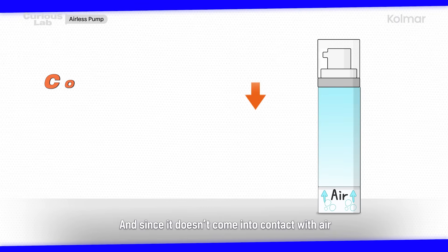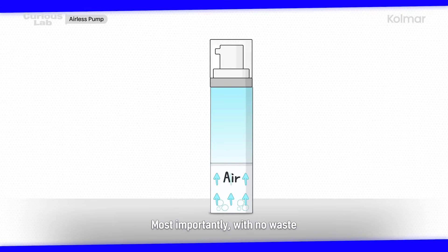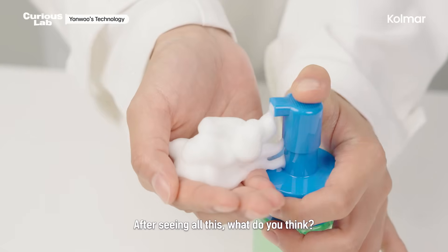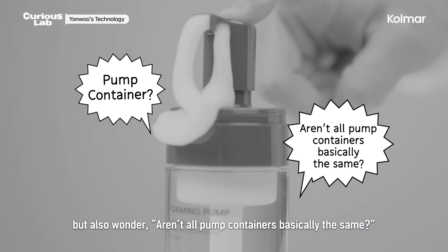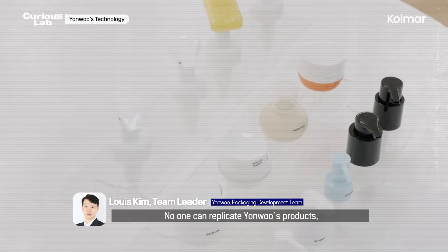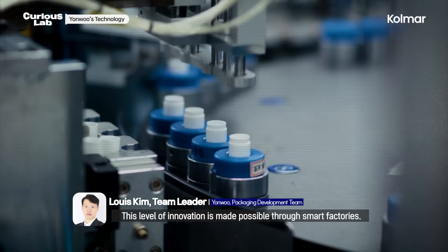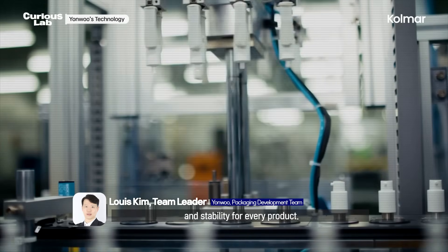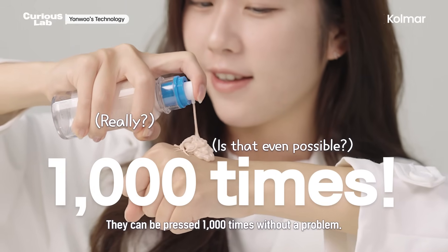Since the contents don't come into contact with air, there's no risk of contamination or oxidation, and it even extends the shelf life of cosmetics by 2 to 3 times. With no waste, it's economical and eco-friendly — so isn't it worth trying the airless pump? But aren't all pump containers basically the same? Youngwoo is different. The durability of Youngwoo's pump containers is unmatched — they can be pressed 1,000 times without a problem.